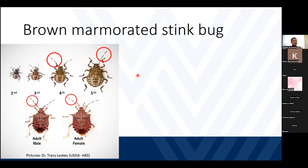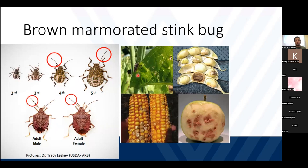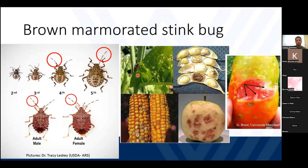Another very common insect we have here is the brown marmorated stink bug. This is actually an invasive species and they usually go inside our houses in the fall. However, they are also important in our crops. They can feed on beans, sweet corn, and they are very important pests on apples and also tomatoes.